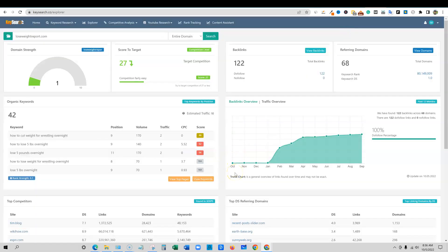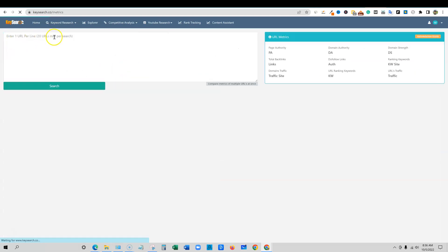You're really getting a lot of details. If you're getting started and don't have the money to invest in Ahrefs or SEMrush, this tool is something I'd definitely recommend — it will do the trick. You can get all the information you need about a website. For competitive analysis, you can go check out backlinks, organic keywords, and competitor gap. They even have URL metrics right here where you can check up to 20 URLs at once.